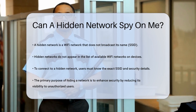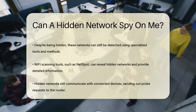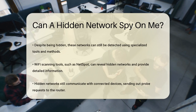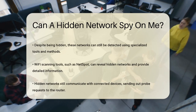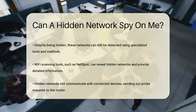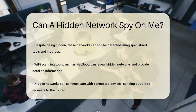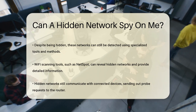The idea behind hiding a network is to add an extra layer of security by making it less visible to unauthorized users. However, this doesn't make the network invisible. There are several tools and methods that can detect hidden networks. For instance, Wi-Fi scanning tools and network analyzers like NetSpot can easily find and provide detailed information about hidden networks, including the type of encryption used and the manufacturer of the router.